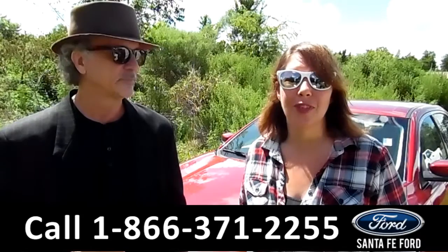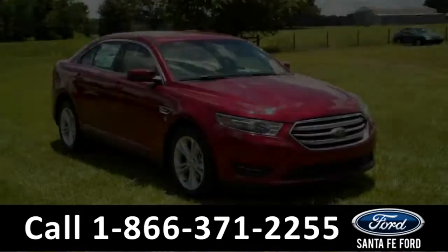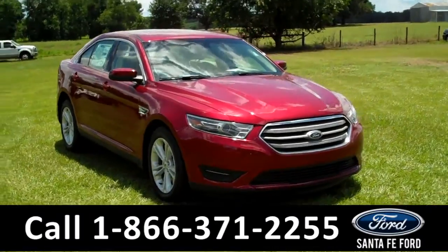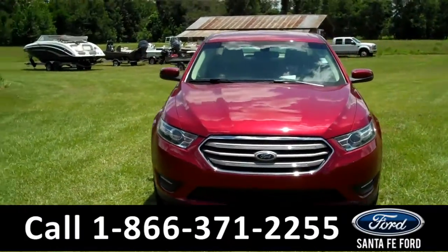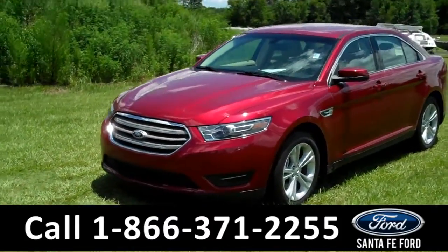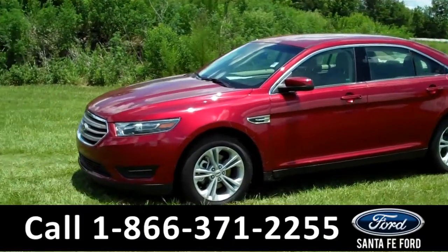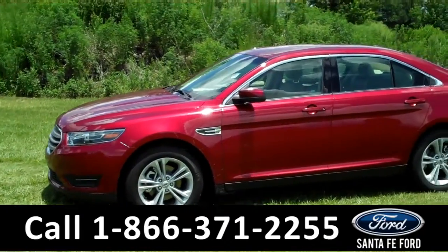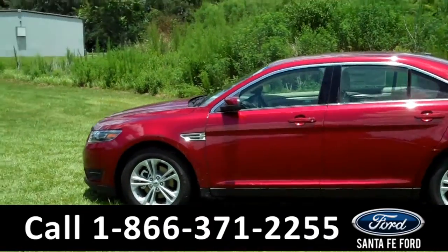This is a 2016 Ford Taurus, and I'm going to give you a closer look right now. It's Jen here with a brand new 2016 Ford Taurus SEL. This car has a lot of nice features, and I'm going to go over as many as I can in a short video. But if you'd like more information, you can visit our website, SantafeFord.com. There you can download the window sticker for all the options and details, and see all the pictures we've taken of this car.